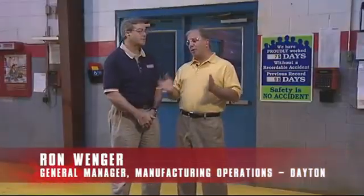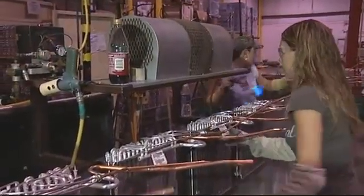Joining me now is Ron Winger. Hi Ron, how are you? Good to see you. It's good to have you here today. I've told everyone that exciting things are happening here. Do you agree? Yes, sir. This is the place to make it happen. We're all about quality, cost, and delivery. We want to have the best value of product for the marketplace.